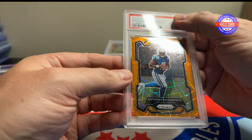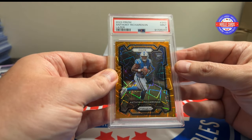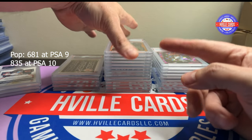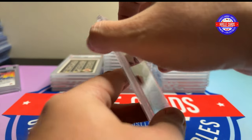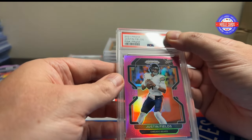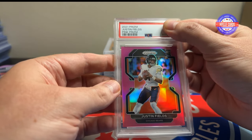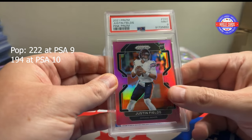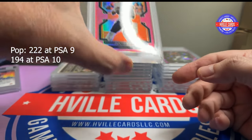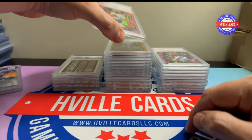Same card but out of 75 — it's a pink sparkle — and it got a 10. Nice. Anthony Richardson prism lasers rookie got a nine — that nine stack is huge, I don't like that. Here's a Justin Fields pink prism and it got a nine — I'm heartbroken, I thought that was a 10. Maybe it's a little off-center.